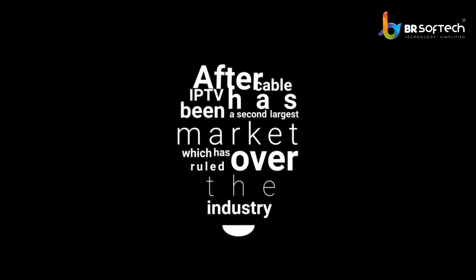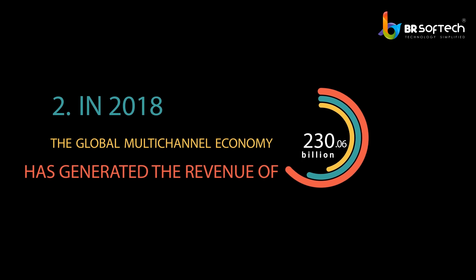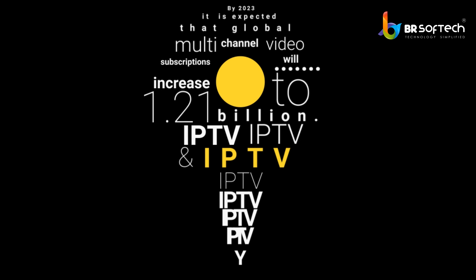Growth of IPTV like Netflix: After cable, IPTV has been the second largest market in the industry. In 2019, the global multi-channel economy generated revenue of 230.6 billion dollars in video services. By 2023, it is expected that global multi-channel video subscriptions will increase to 1.2 billion.